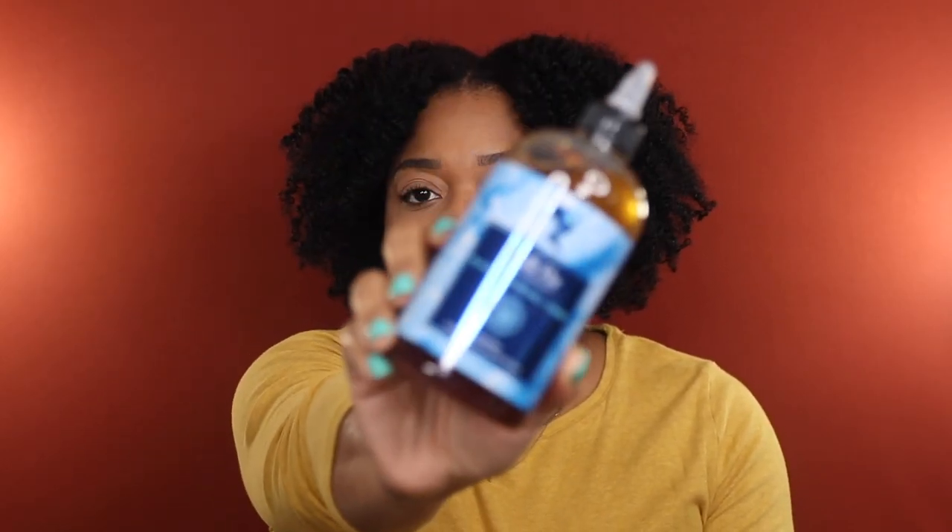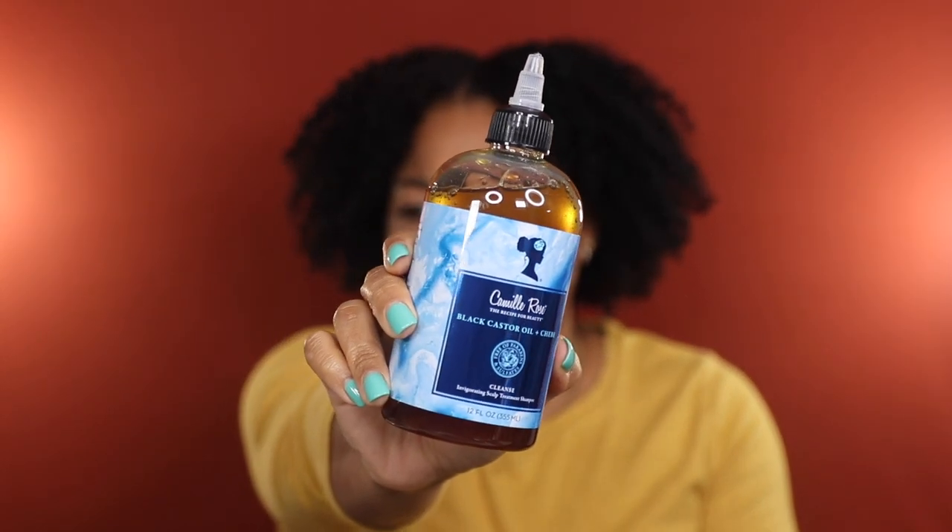I also decided to declutter this Camille Rose Black Castor Oil and Cheve Invigorating Scalp Treatment Shampoo. I picked this up when it launched a few months ago along with the matching deep conditioner. I've tried the deep conditioner which I really enjoy, but I have absolutely no interest in trying this shampoo. So I'm going to go ahead and rehome it so someone can actually use, love, and appreciate it.